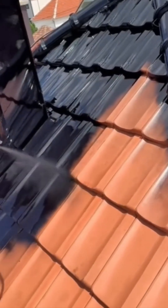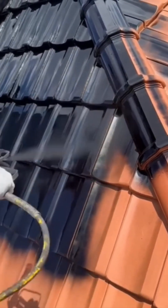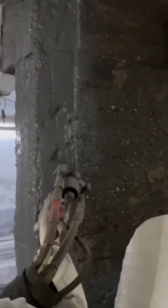See how a roof gets painted in seconds flat with a high-powered sprayer? It's satisfying to watch. Next, walls get a waterproofing treatment — think of it as sunscreen for concrete, shielding it from years of rain and misery.